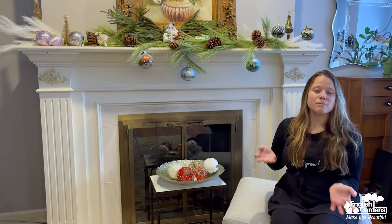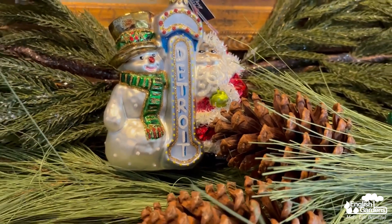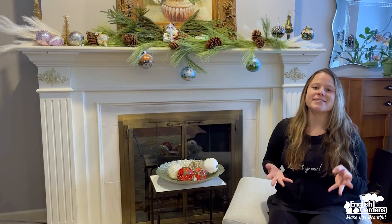You'll also find some more novelty-type ornaments too. We've got Santa and a snowman with the Detroit theater sign, a Woodward Avenue sign, a Welcome to Michigan. Now we're a Michigan family-owned business, so these ones are really, really special to us.